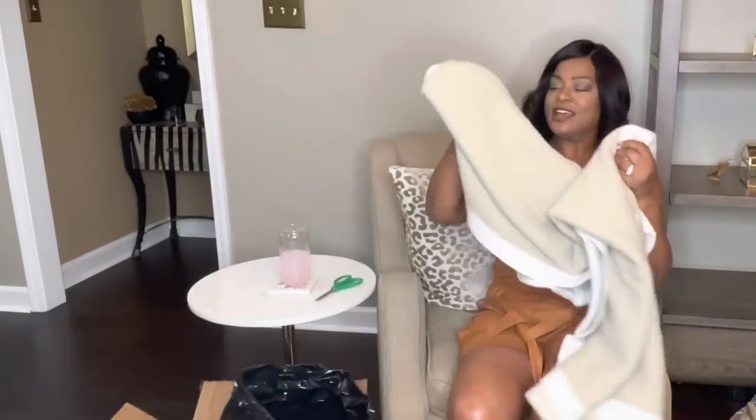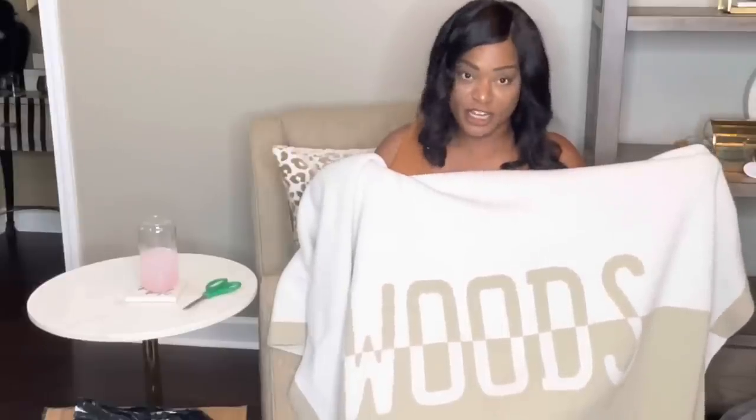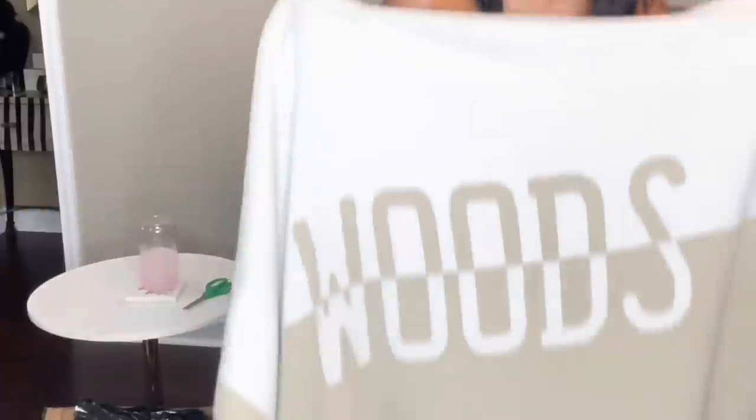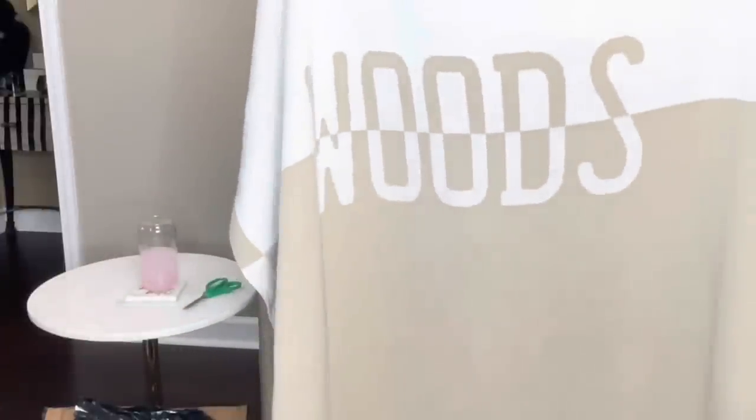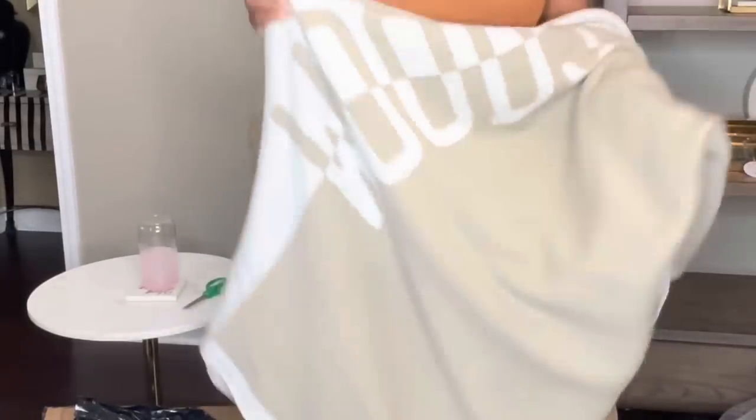Bubble Bar reached out to me and I selected a few items from them. I am very impressed with their blankets. This is a personalized blanket from Bubble Bar — you can get your name, initials, whatever you want on it. I got our last name on it. It's so pretty. I'm going to probably use it in our bedroom or the guest bedroom. It takes about two weeks for them to make it.